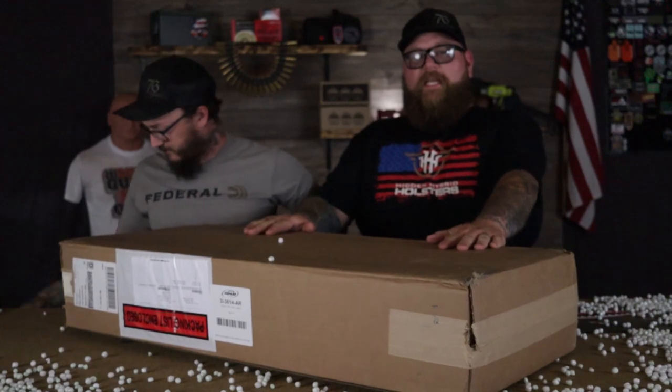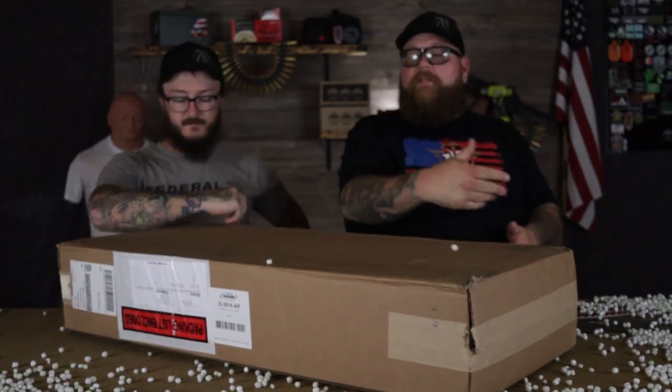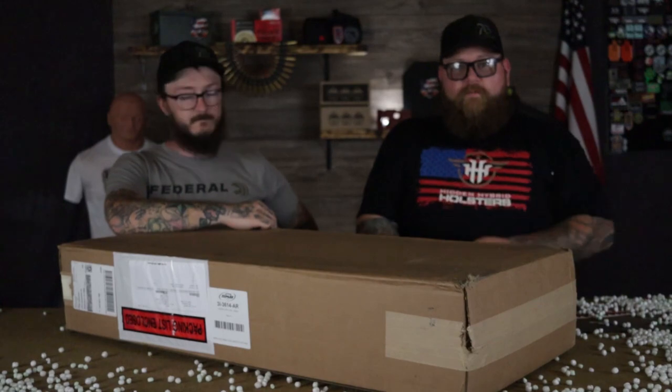We did get a huge box today and I cannot wait to open it, because I've been waiting on this ever since we went to NRA AM. Let's open it and we'll show you what it is.